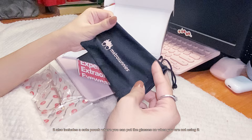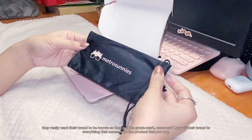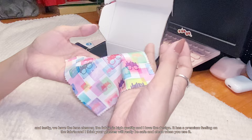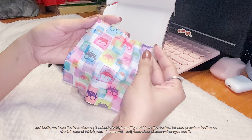A pouch is also included, which is very cute — you can put the glasses in it when you are not using them. It is really obvious that they want their brand to be known, as they put the trademark name and logo on everything that comes with the product. Lastly, we have the lens cleaner. The fabric is high quality and I love the design — it has a premium feeling. I think your glasses will really be safe and clean when you use it.